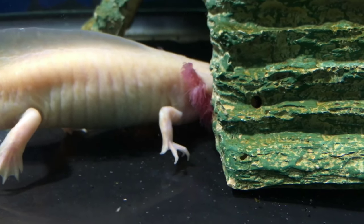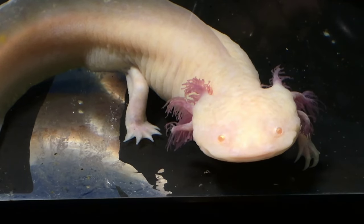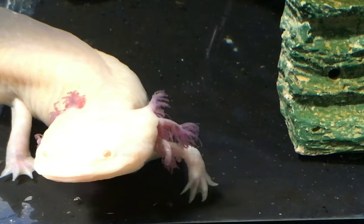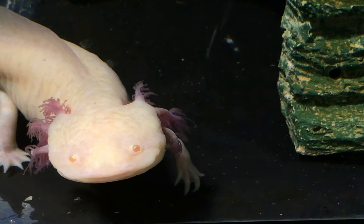Why did you decide to get an axolotl? What attracted you to them? Well, to be honest, it was watching the movie adaptation of How to Train Your Dragon, because they based the dragon Toothless off of an axolotl, and from that moment on I thought axolotls are super cool.